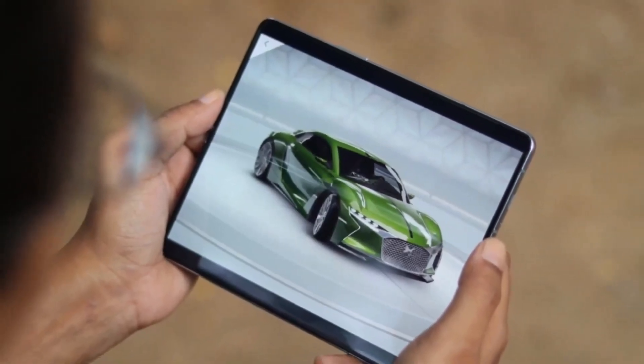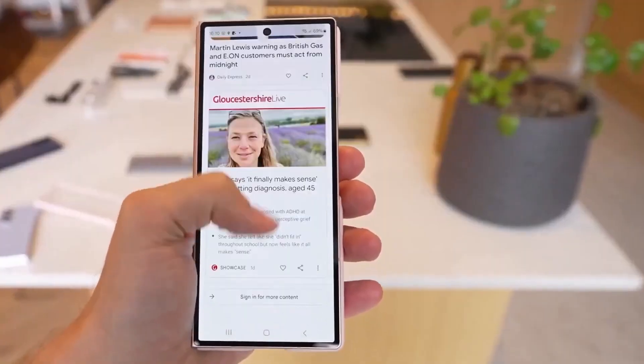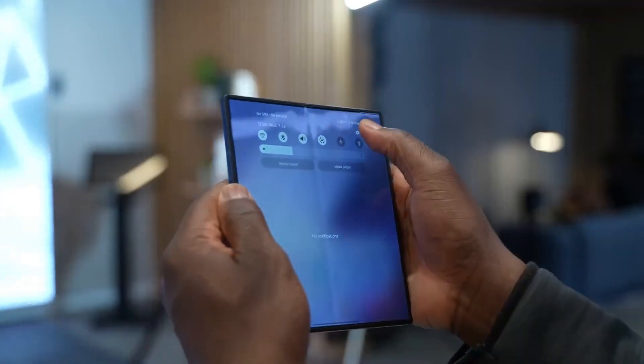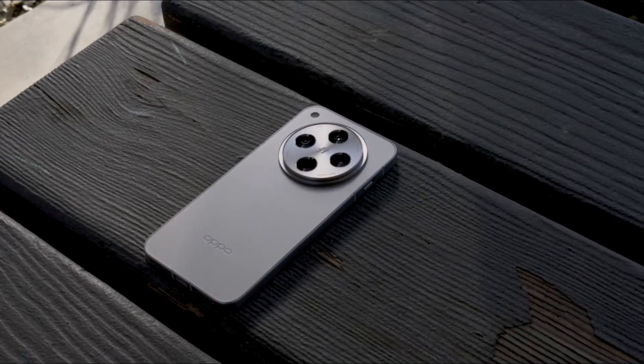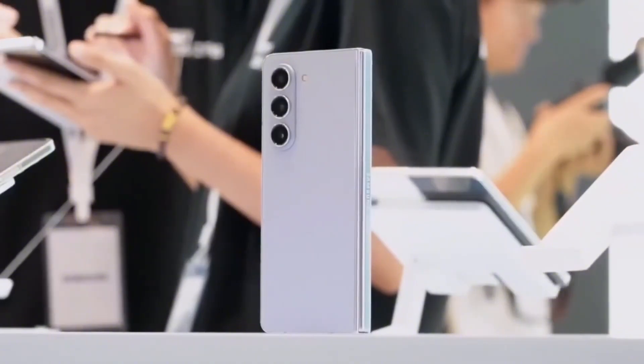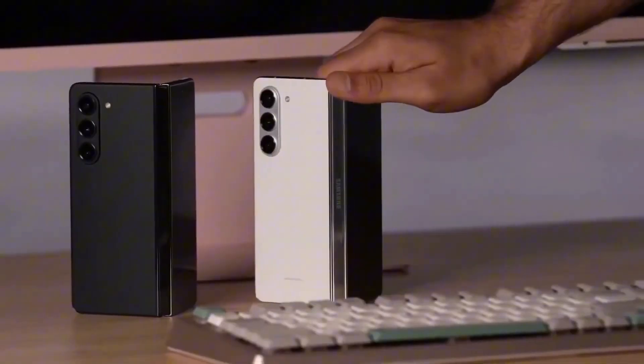Leaks are pointing to an 8.2-inch inner display and a 6.5-inch outer screen — that makes it the biggest foldable from Samsung yet, bigger than even Oppo's recent models. And despite the larger screens, it's somehow thinner. Not magic — just Samsung doing serious hardware gymnastics.